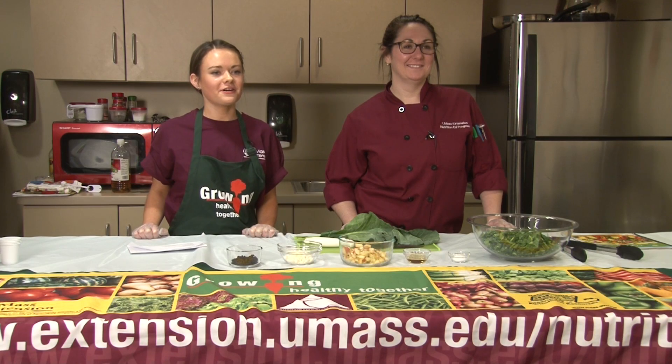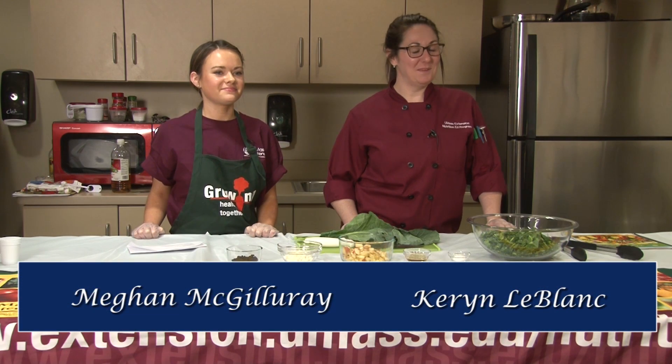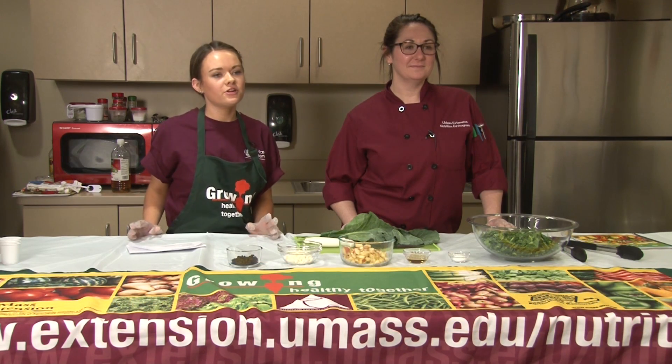Hello and welcome to What's Cooking Fall River. My name is Megan, and I'm Terrence, and we are nutrition educators with the UMass Extension SNAP-Ed program. We work in Fall River and other communities throughout Massachusetts helping families stretch their food dollar.